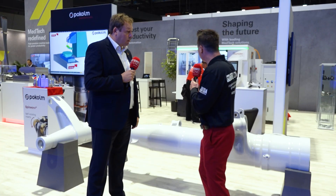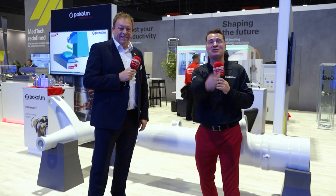Absolutely perfect. And as we can see, they're prepping the Bumotech behind us right now. So let's go see what Arthur and Herve are up to and see what the Bumotech can do for all of us.